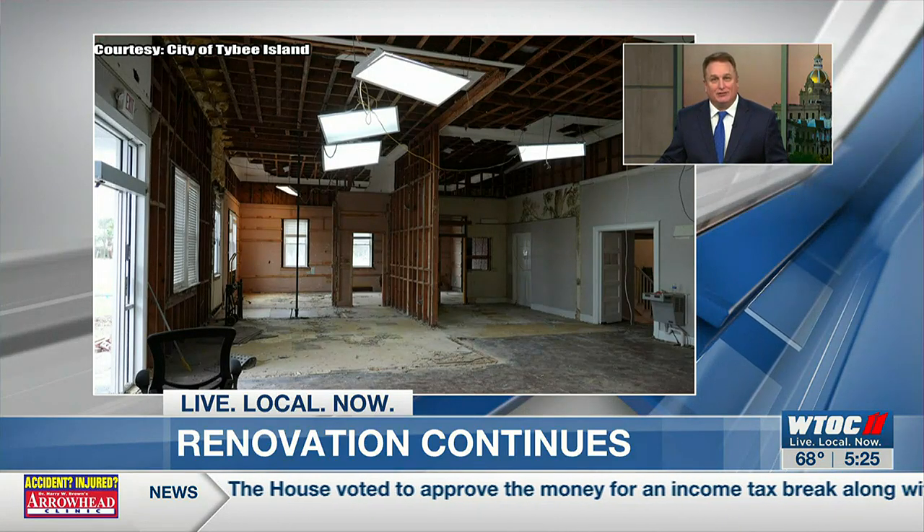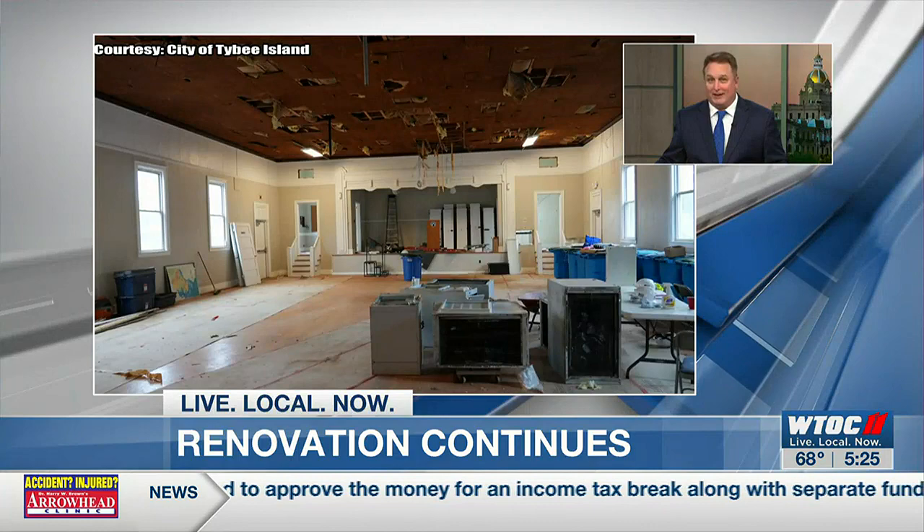Mariah Congida has the latest on how long this will all take. The demo is still underway, but Assistant City Manager Michelle Owens says they are ahead of schedule. She says they hope to have it done in less than two years.